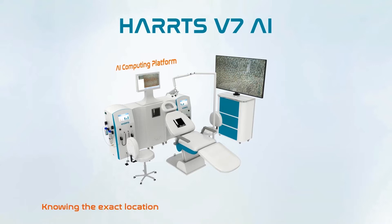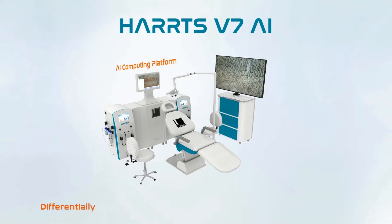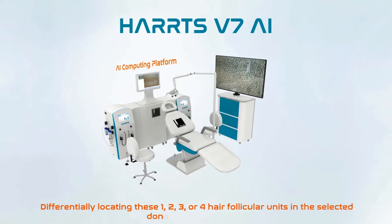Knowing the exact location of these 1, 2, 3, or 4 hair follicular units in the selected donor area in real time. Differentially locating these 1, 2, 3, or 4 hair follicular units in the selected donor area in real time.